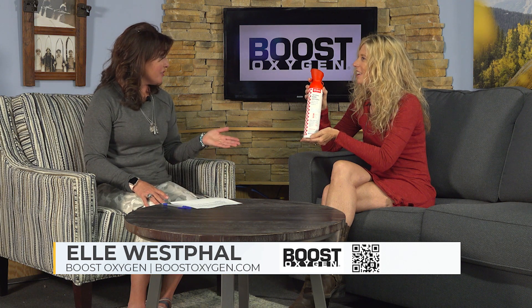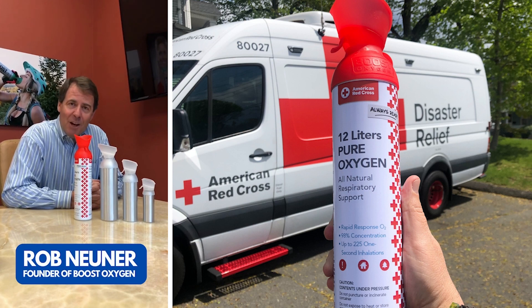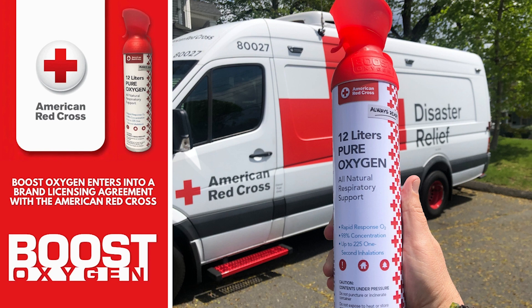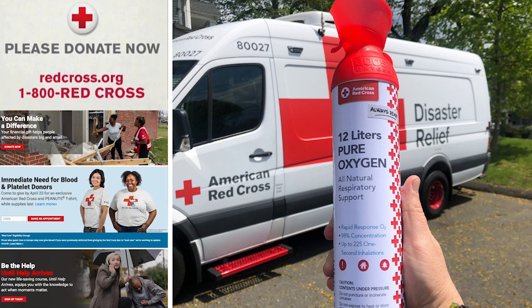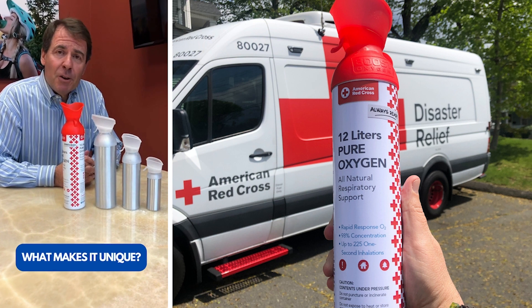Great. I heard you brought a video with you. We did. Let's check it out. Hi, Rob Minner here from Boost Oxygen in Milford, Connecticut. We're very excited to announce our licensing agreement with the American Red Cross, starting to sell our new 12 liter large American Red Cross canister, 98% pure oxygen. A portion of the proceeds from every single can that Boost Oxygen sells for the American Red Cross will go directly to them and all the good works that they perform across this country.